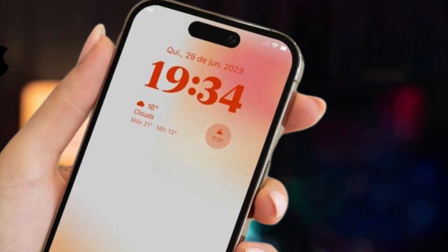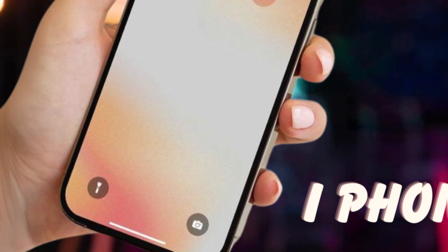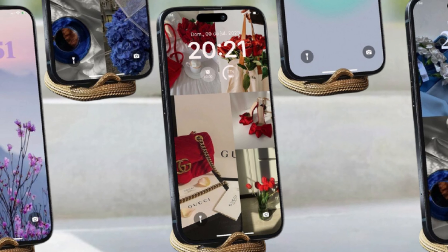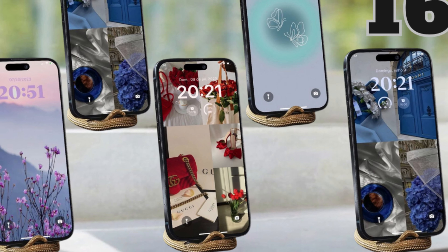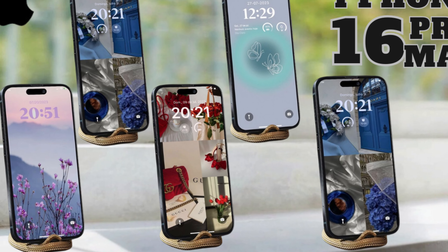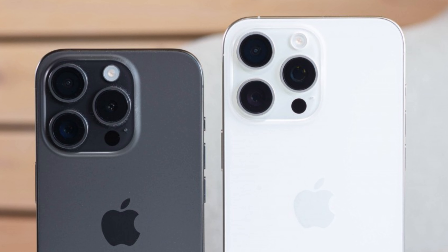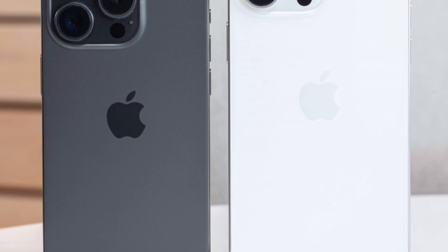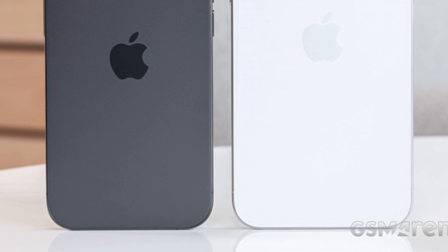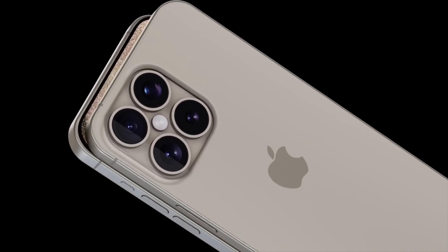Looking ahead, future trends in display technology will continue to shape user experiences. Advances in display quality, such as OLED and mini-LED technologies, promise even sharper visuals and better energy efficiency. Innovations like adaptive refresh rates and improved color accuracy further enhance user interactions. Stay updated on these advancements to anticipate how they'll transform device usability and entertainment experiences.